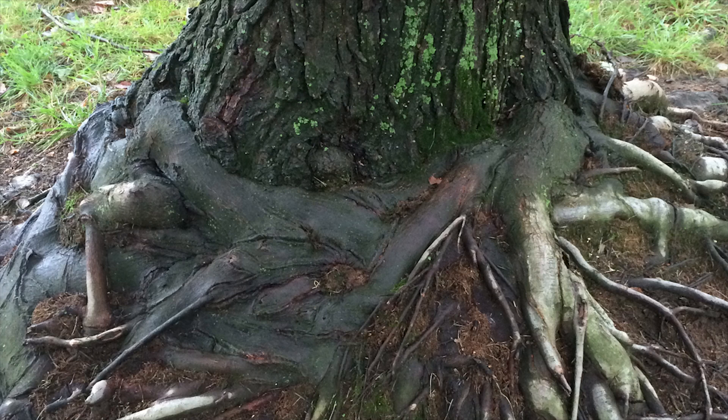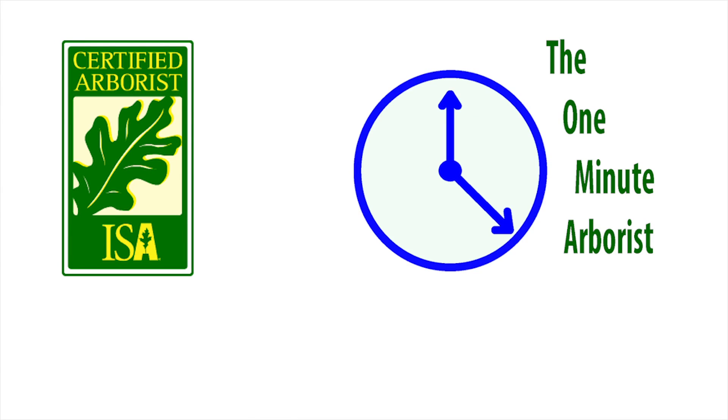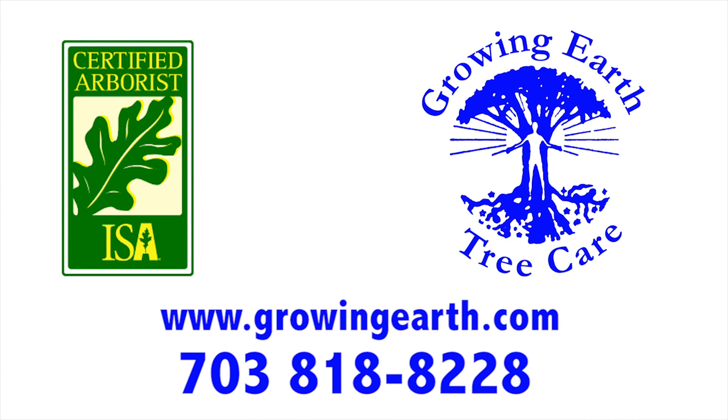Dependent on the size of the girdling root, pruning may be an option. Girdling roots are often the result of improper planting. Thanks for watching the One Minute Arborist, brought to you by Growin' Earth Tree Care.